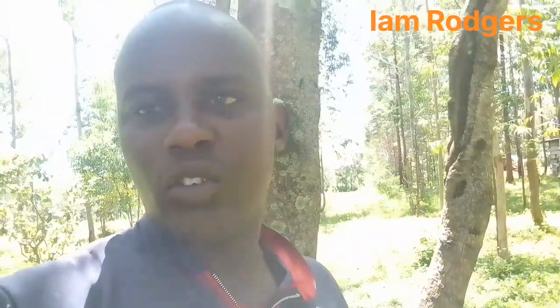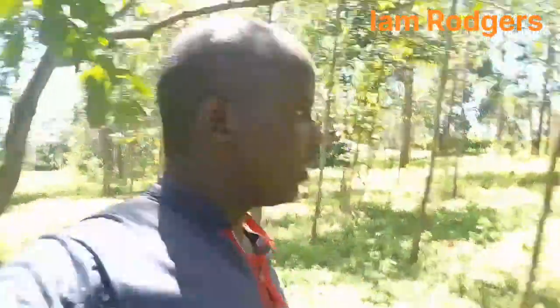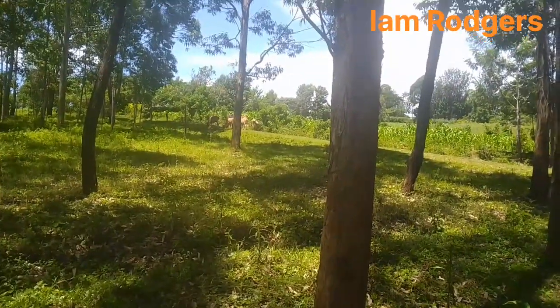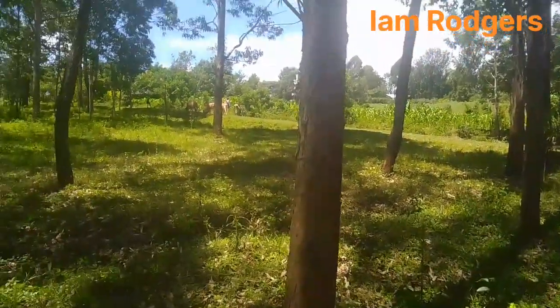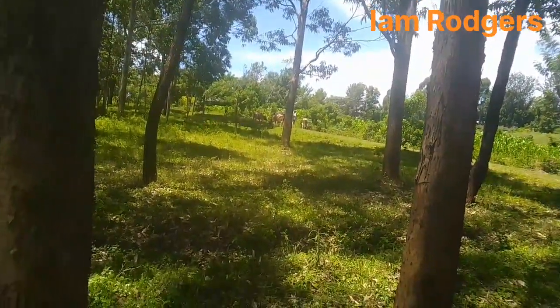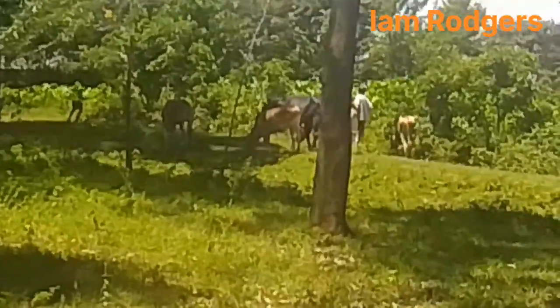That's why I've decided to show you one, two, three things concerning this forest of ours here in Kenya, Africa. Come with me — have a special look. This is the forest. As you can see, there are some cattle here; some children are grazing here with me in this forest, coming live.